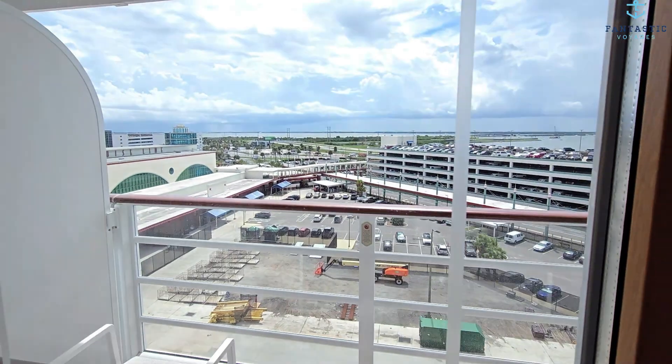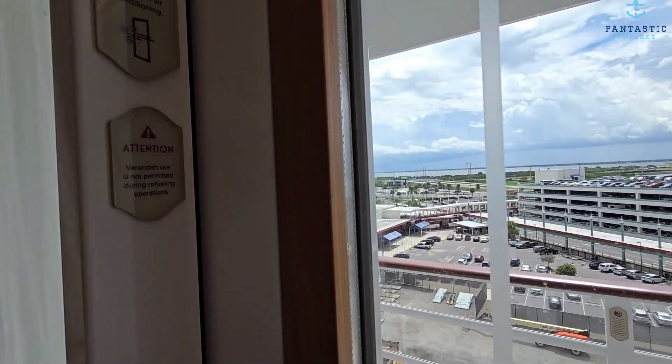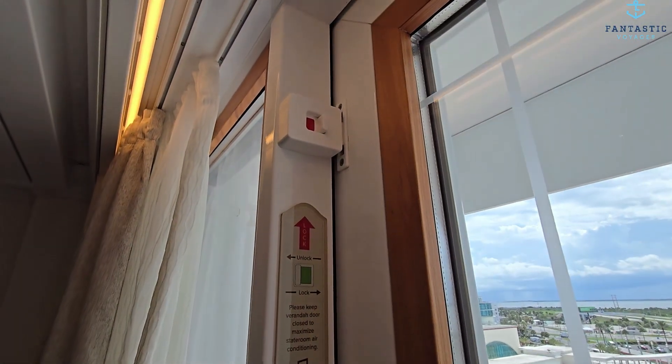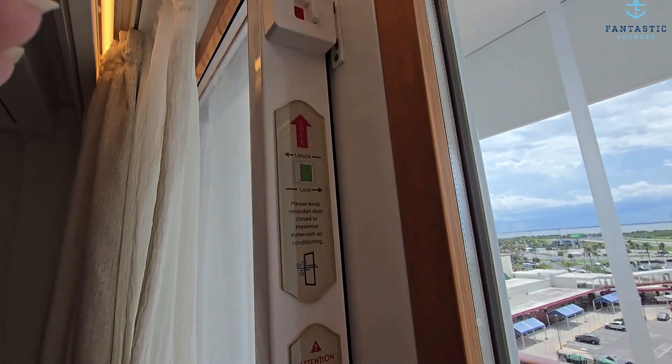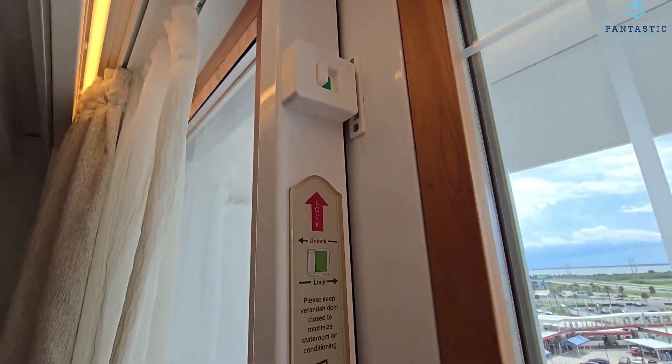Let's go check out the balcony. There is a safety latch — this often gets asked about by people who have very young kids. It is up quite a ways, way up here. So it is closed; we're going to open it.